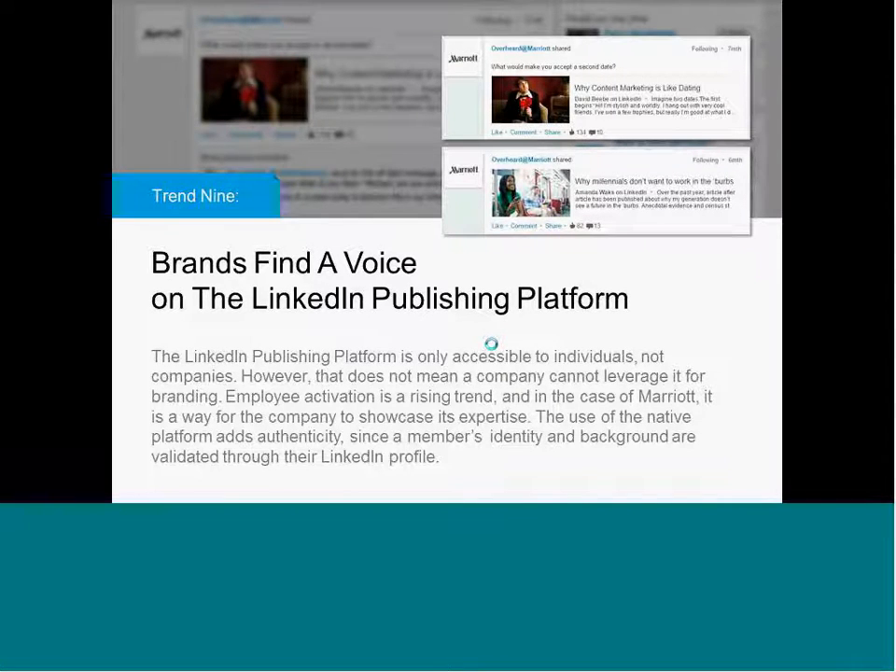This is a great example from Marriott. They have a showcase page called Overheard at Marriott where they have tapped a number of executives, individual contributors, and employees to write regularly on the publishing platform. Those articles then get shared through a showcase page and promoted out through sponsored updates. This is a way for a company to showcase its expertise and its subject matter experts in the worlds of business and travel through the employee voice. Rather than an article coming from the Marriott corporate blog, it's coming from an individual blog where the individual happens to work for Marriott, and it's being fed through the showcase page.